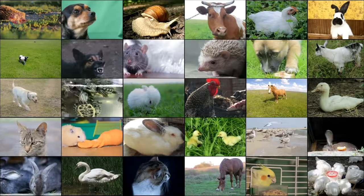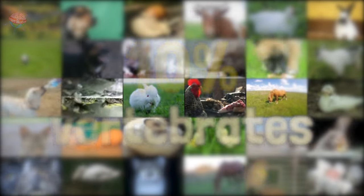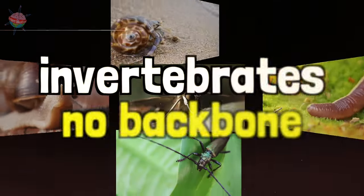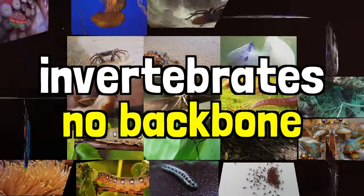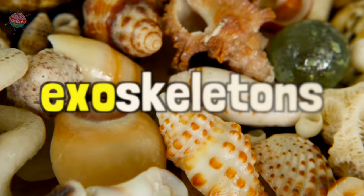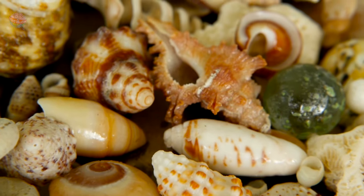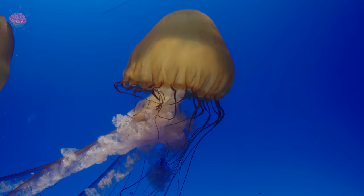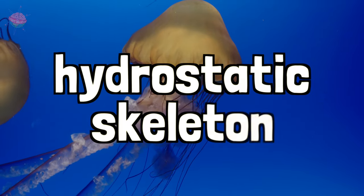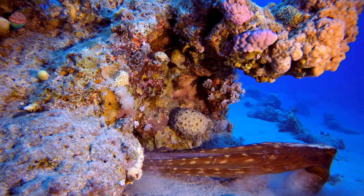Only around 10% of all living animal species are vertebrates. The other 90% are known as invertebrates. They don't have backbones — in fact, they don't have any bones at all. They have exoskeletons. Their skeletons are on the outside of their body. One type of exoskeleton is called a hydrostatic skeleton — a water-based skeleton, which makes the animals very flexible.